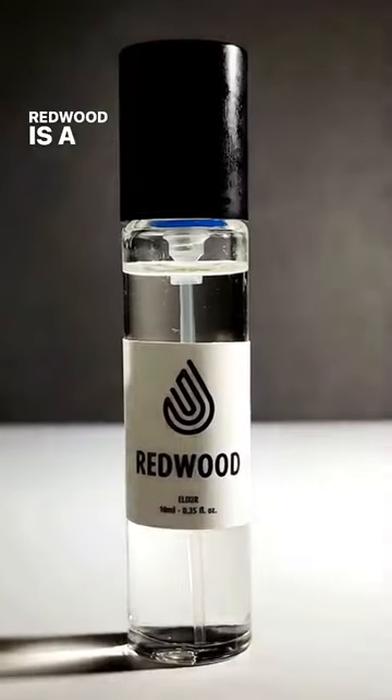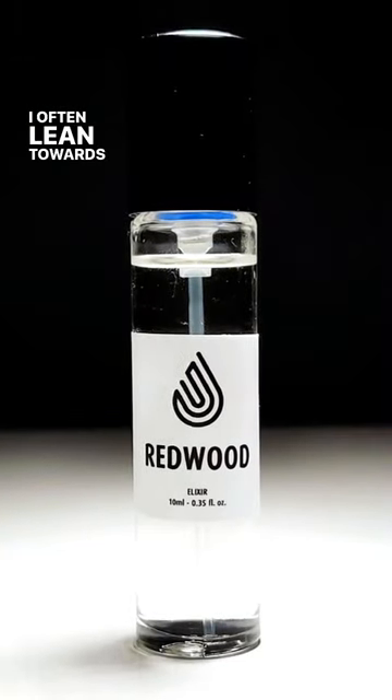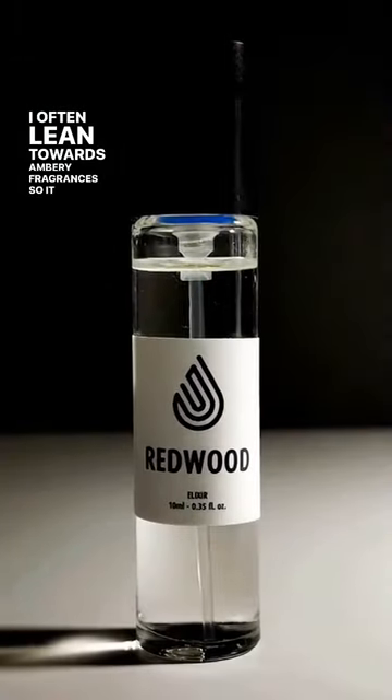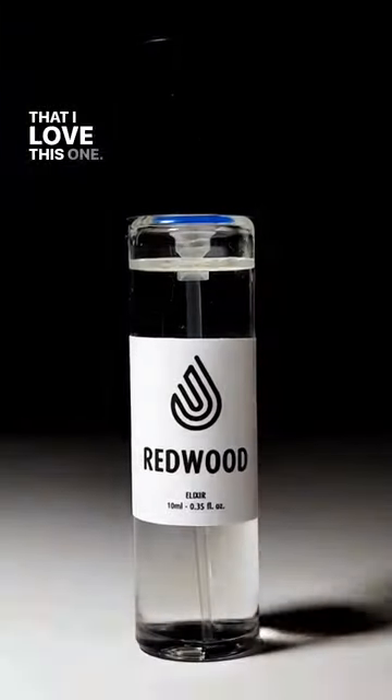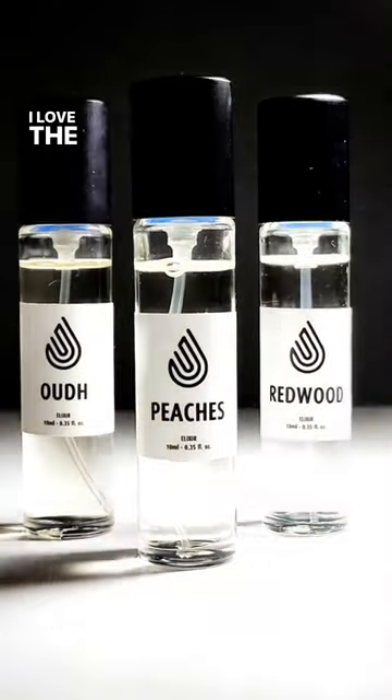Redwood is a scent that is very ambery. I often lean towards ambery fragrances, so it is no surprise that I love this one. All of these fragrances come in 10 milliliter bottles — I love this size.